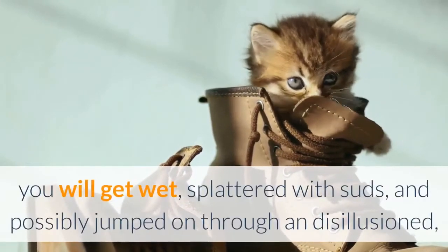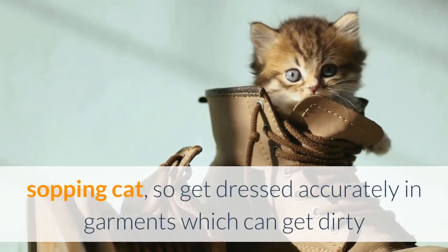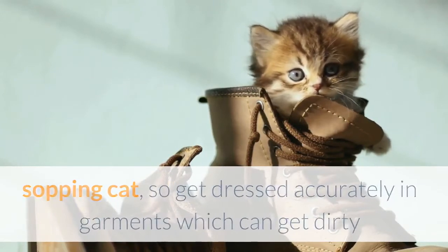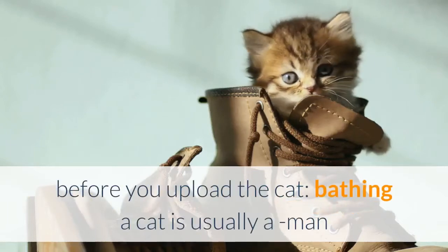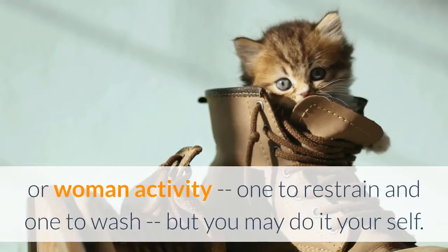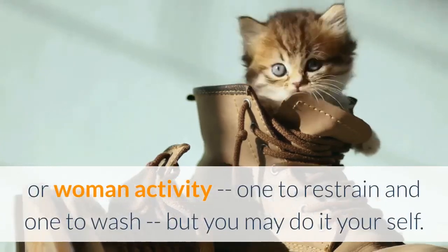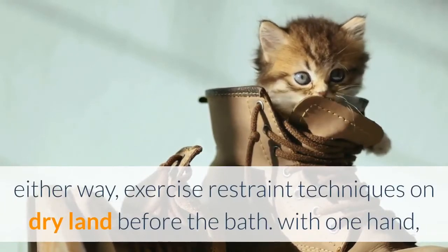Start the water before you put the cat in and make sure it's not too hot or too cold — a comfortable temperature for your arms should work well. You will get wet, splattered with suds, and possibly jumped on by an upset, soaking cat, so dress in clothes that can get dirty but protect you from scratches. Bathing a cat is usually a two-person activity — one to restrain and one to wash — but you can do it yourself. Practice restraint techniques on dry land before the bath.